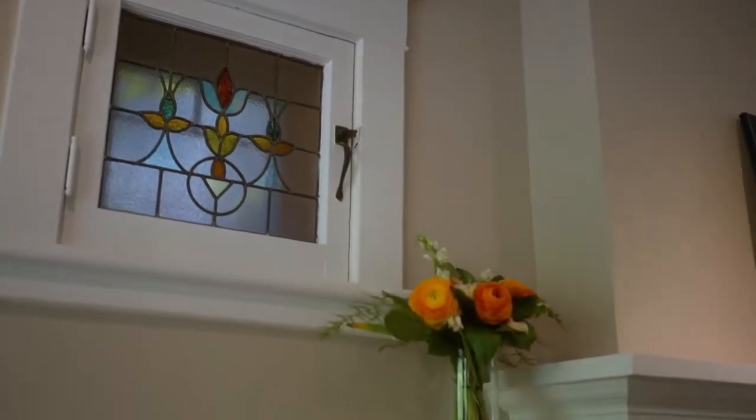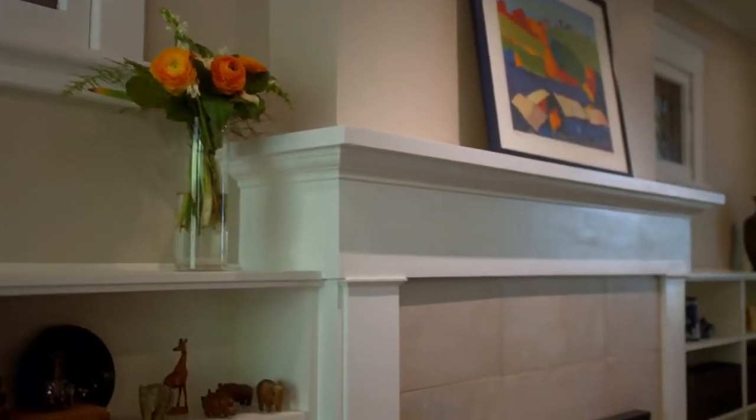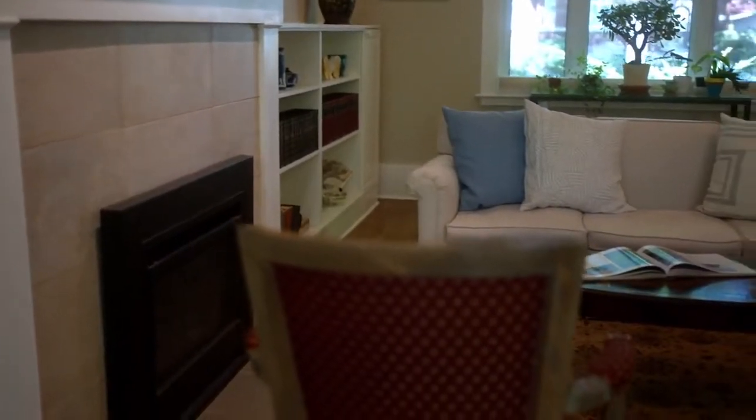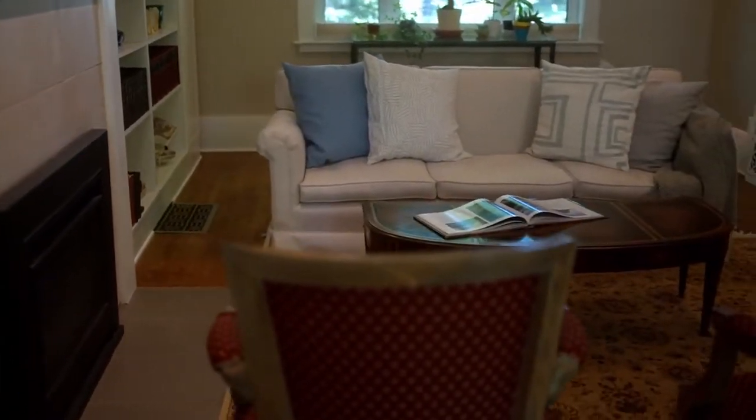Much like in the rest of the house, in this classic living room you find modern conveniences, such as a gas fireplace, alongside original stained glass windows.